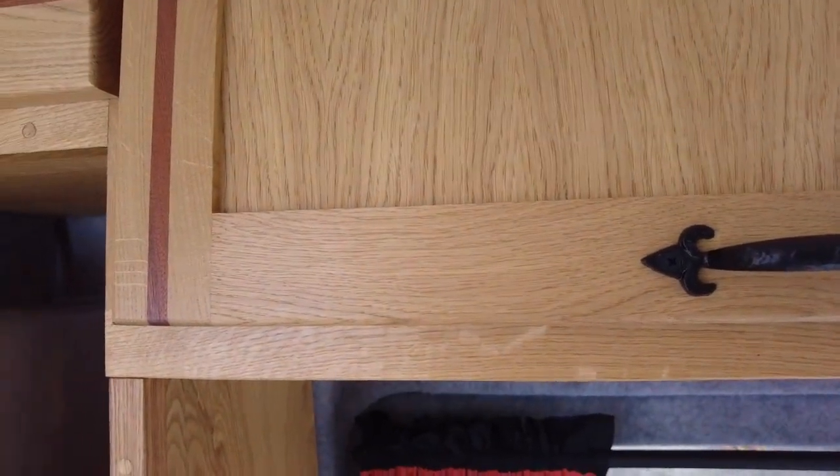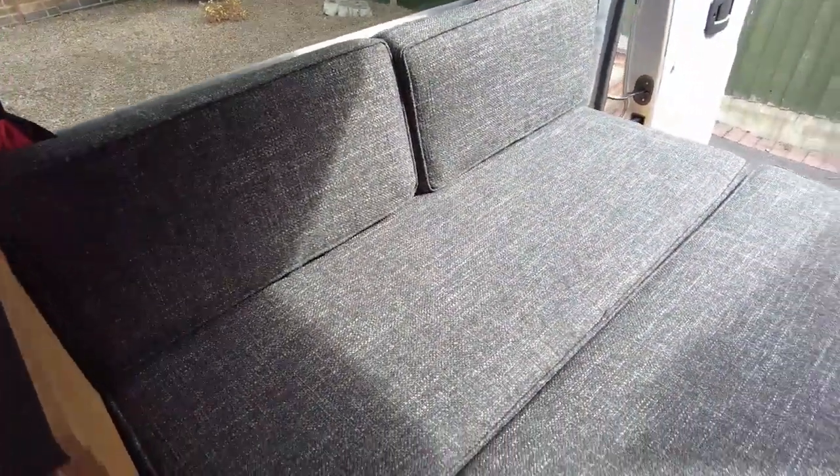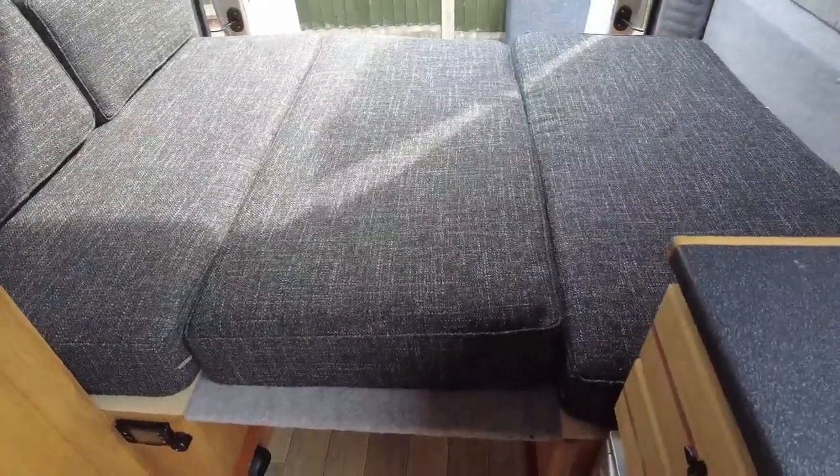Let me show you the bed when it's made up. There we have ample double bed. Very quick and easy to make up. And then we'll put it back to the U-shape lounge.